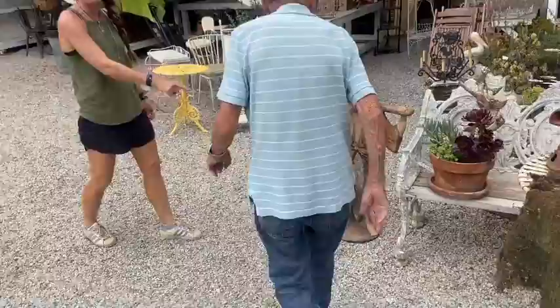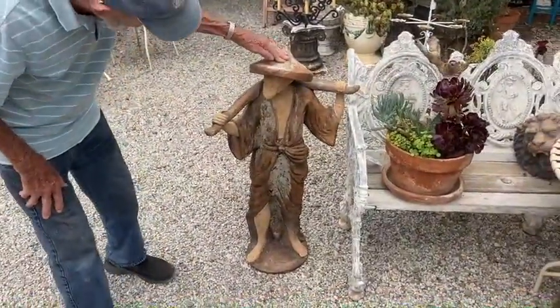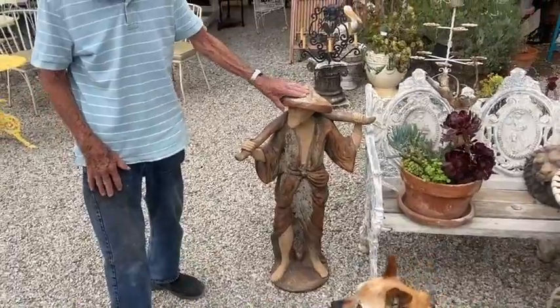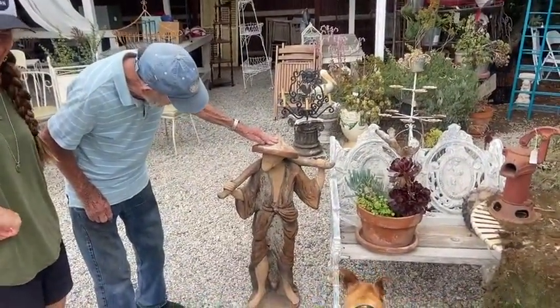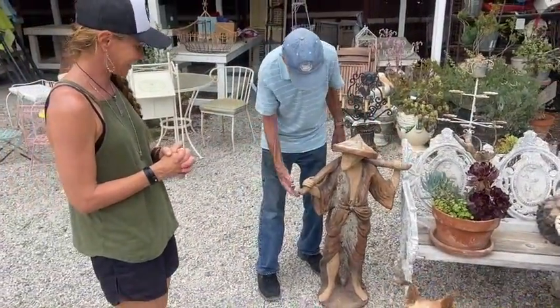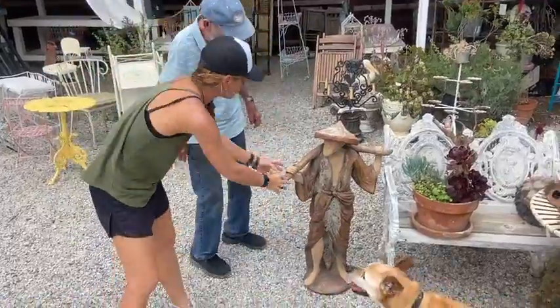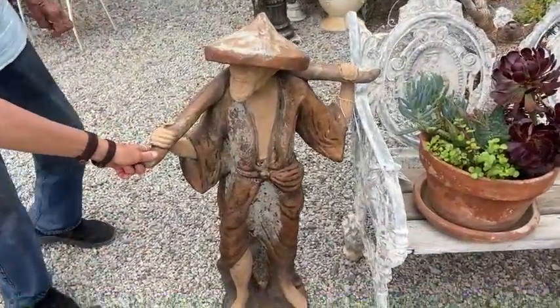Talk to me about this guy. We got something nobody's ever seen before. It's an old casting of an Asian man. He's going to be holding, with his yoke, either two flower pots, a lantern, anything you can hang from. I would do two baskets, like the fishing basket — that would look great with plants in them. Yeah, that would be cool.